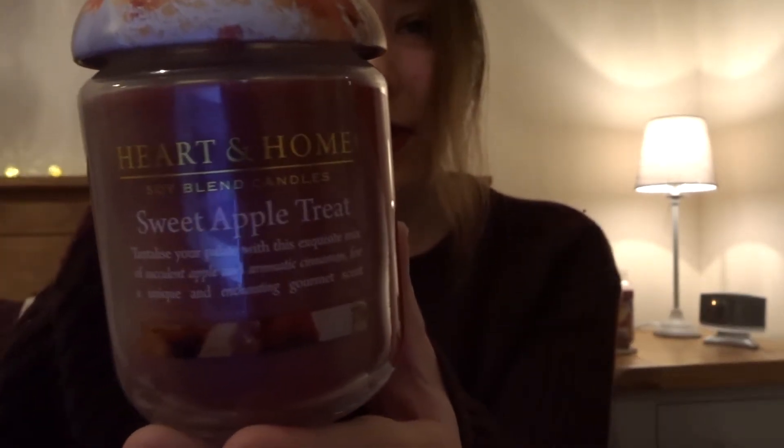And then this one is the Sweet Apple Treat — Sweet Heart and Home Soy Blend Candles. It says: tantalise your palette with this exquisite mix of succulent apple and aromatic cinnamon for a unique and enchanted gourmet scent. So that's what that one looks like.